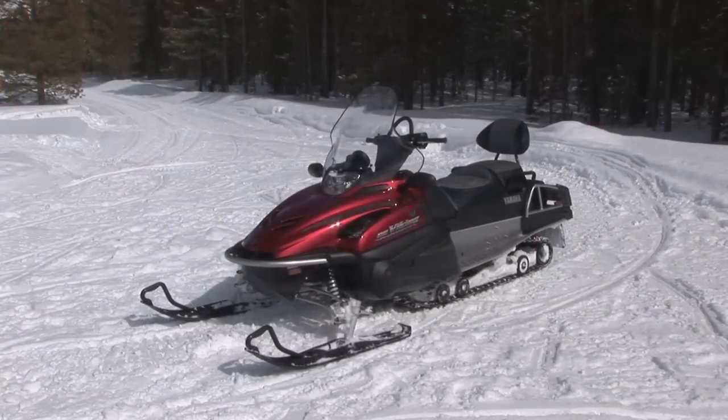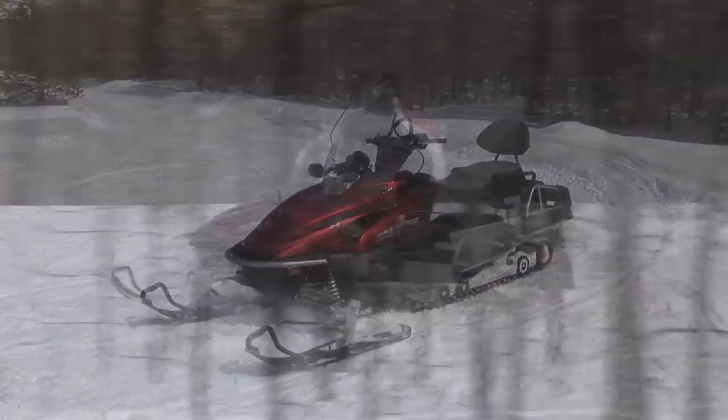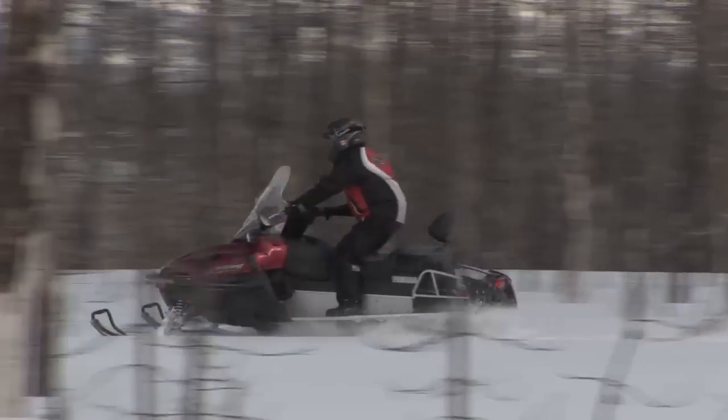It just doesn't want to go from gear to gear comfortably. If you're working and you've got big gloves or you're in a tight spot, you don't want to be trying to manipulate that handle. So Yamaha's done everything right on the sled, just not crazy about the gear selector.